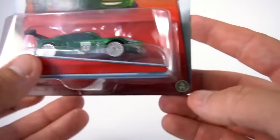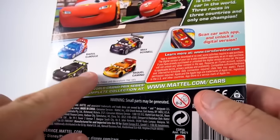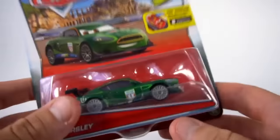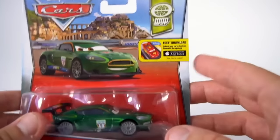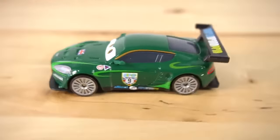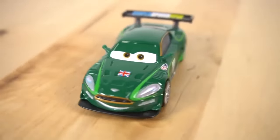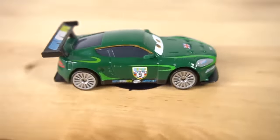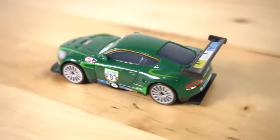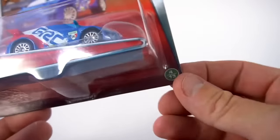Number three is Nigel Gearsley - three out of thirteen. Nigel Gearsley has a little bit different back right here. From Cars 2, from the World Grand Prix - here we go, let's open it up. Check out this racer number nine. I like the spoiler on Nigel, it's pretty cool. And there is Nigel Gearsley!